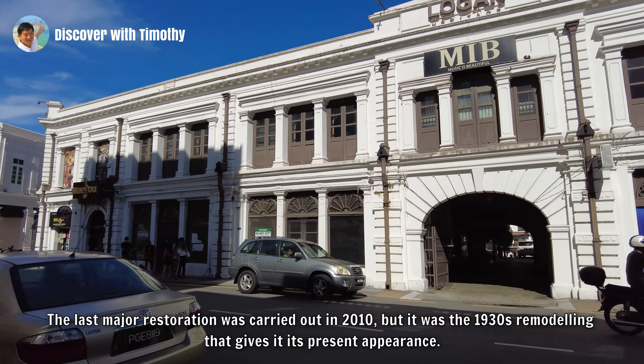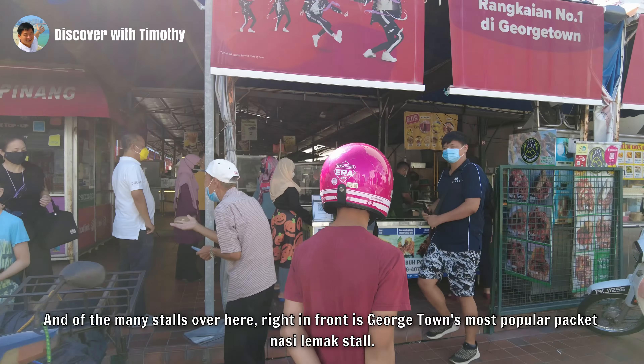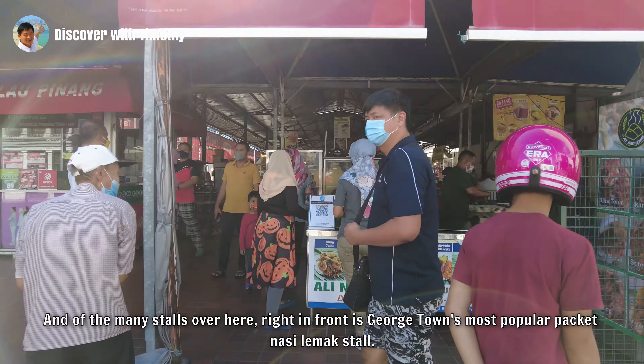On our left is M Bank Lebuh Pantai, one of many banks that make this area Penang's central banking district. With a dense concentration of offices in this area, there has to be somewhere to get food. That somewhere is here — the Sriwell food court. For many visitors, it's their introduction to Penang's famous hawker fare. And of the many stalls here, right in front is Georgetown's most popular packet nasi lemak stall.